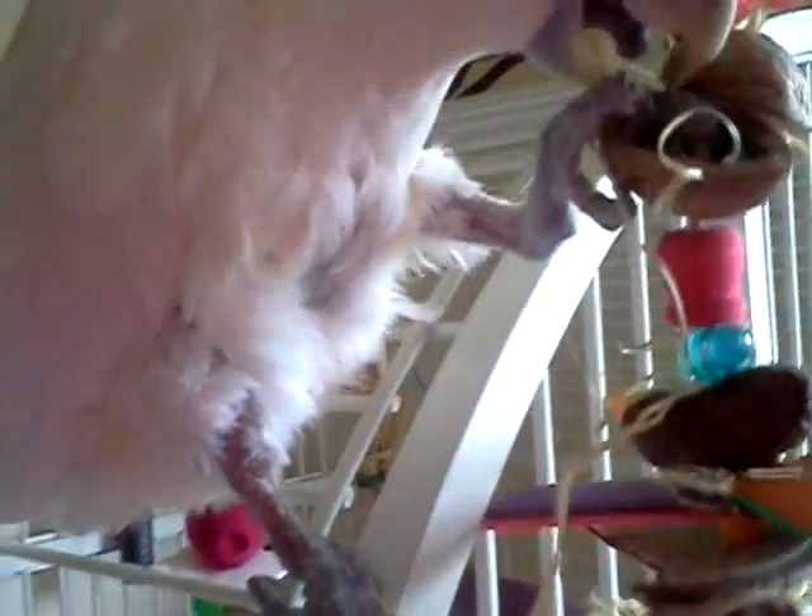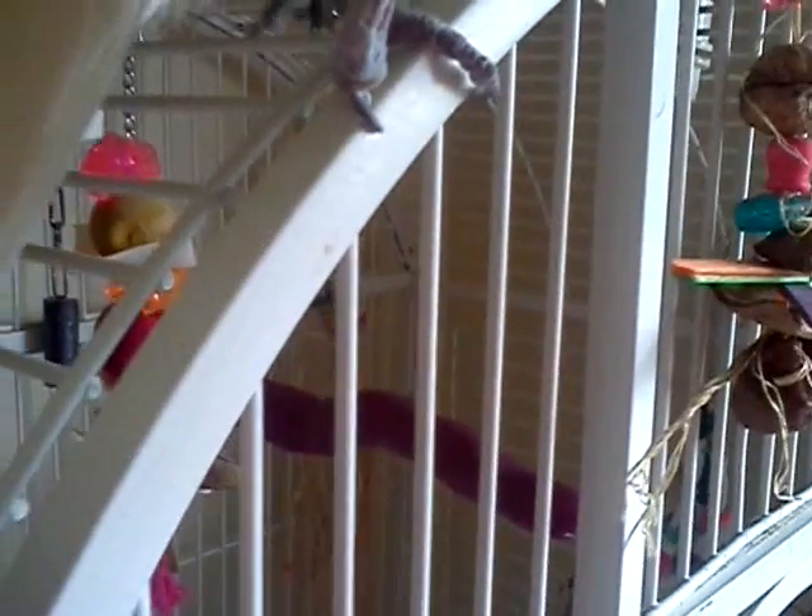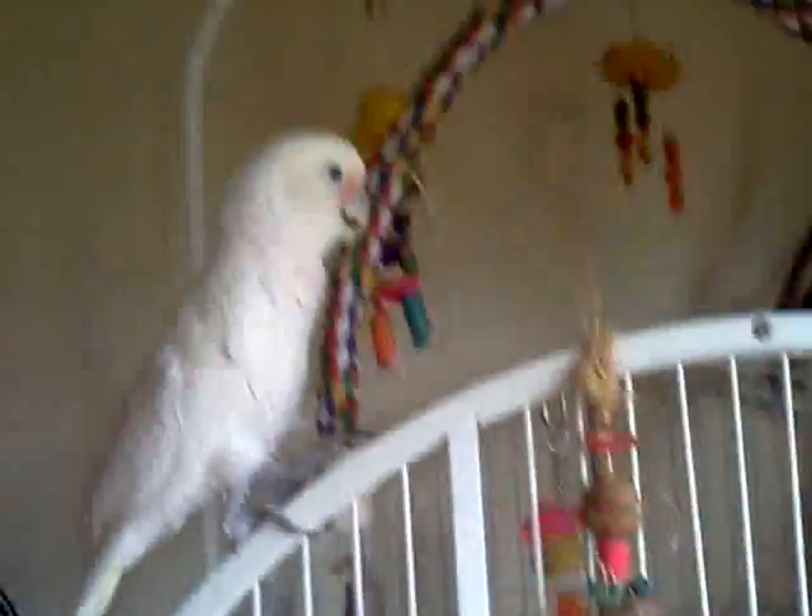It's got a little walnut shell and little pieces — I made this toy. She seems really interested in it because it's got that walnut on it, or what she thinks is a walnut. So she's trying to eat it. I'm going to hang it over here, and that way she'll hopefully stay off of Twinkie's cage.